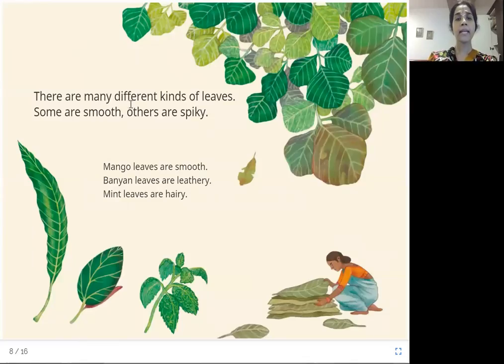There are many different kinds of leaves. Some are smooth, others are spiky. Mango leaves are smooth — have you touched a mango leaf? It's very smooth. Banyan leaves are leathery — these are banyan leaves; touch them to find out how they are.